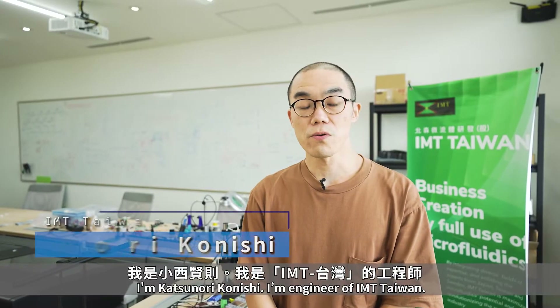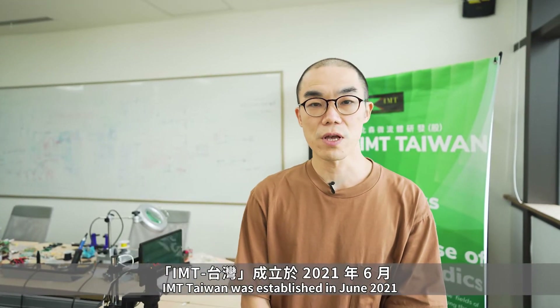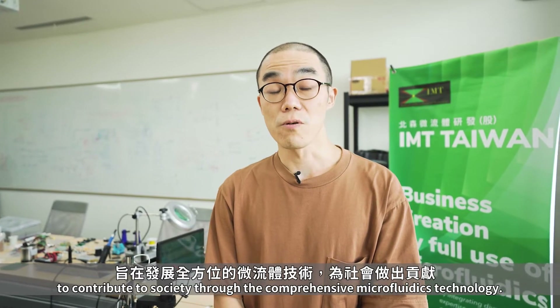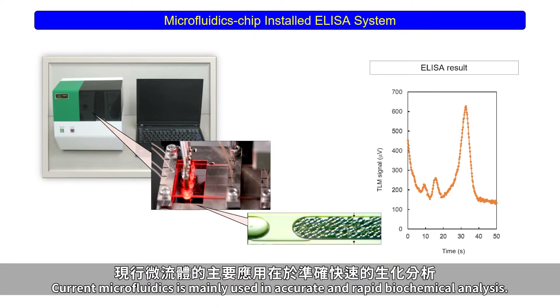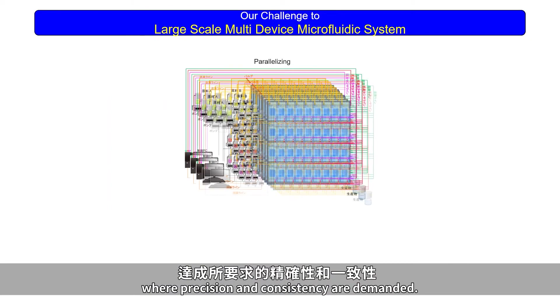I'm Katsunori Konishi, an engineer of IMT Taiwan. I'm from DICEL. IMT Taiwan was established in June 2021 as a spin-off startup from NTHU to contribute to society through comprehensive microfluidics technology. Current microfluidics is mainly used in accurate and rapid biochemical analysis. IMT Taiwan aims to push the boundaries by integrating microfluidics systems for biological and chemical synthesis, where precision and consistency are demanded.